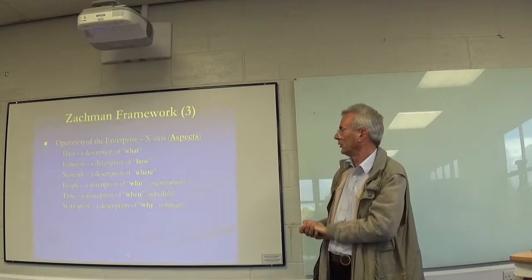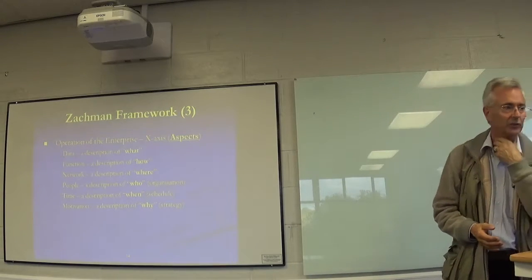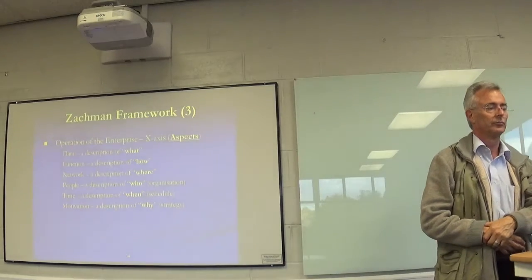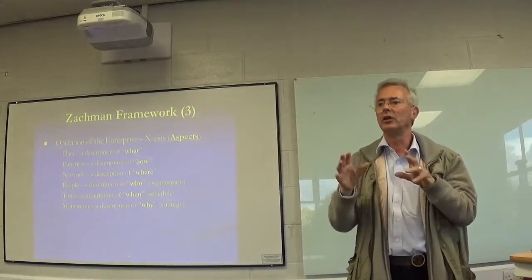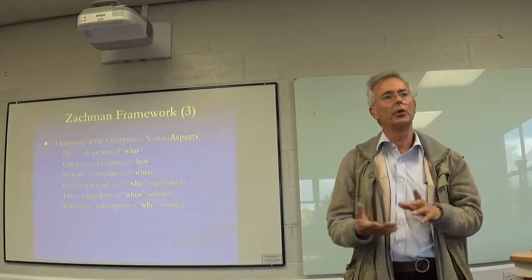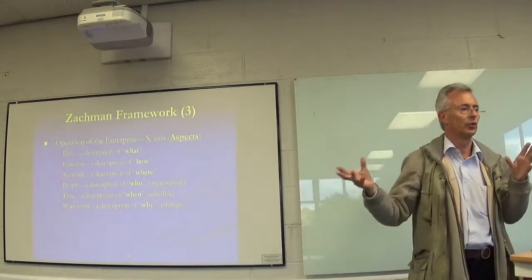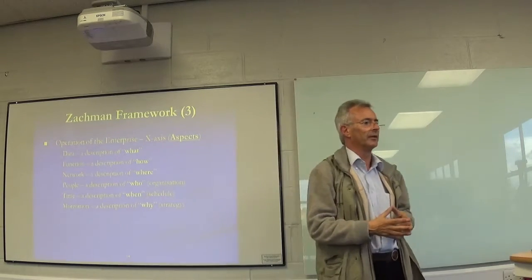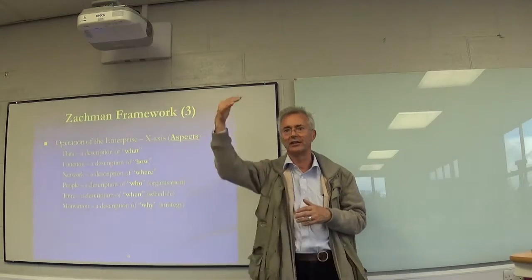Across the top of the Zachman framework you have six areas - six aspects: data, function, network, people, time, and motivation - otherwise known as what, how, where, who, when, and why. The six basic questions. You need to know what the information or data is; what processing has to be done - the function; the connections in terms of communications network, networking and security, how people relate to each other, how workflow relates, where information goes. The network tells you how the organisation, the people and the systems and data are connected. The who question covers the people across the organisation.